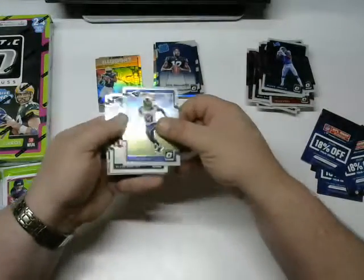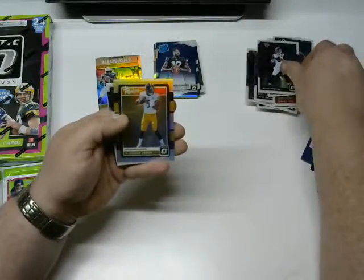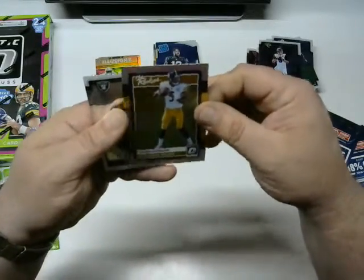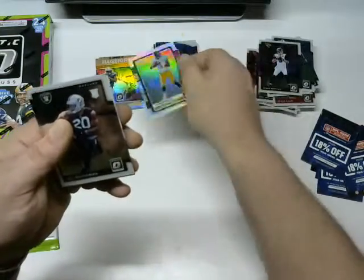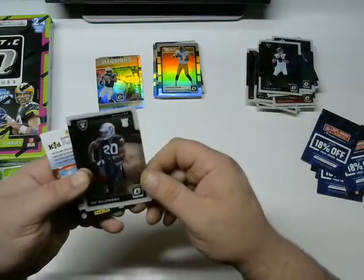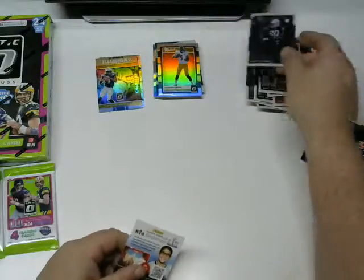Next pack: Tavon Austin, Blake Bortles, and a Joshua Dobbs rookie parallel — it's not numbered, but he's a rookie so I'll put him with the rookies.